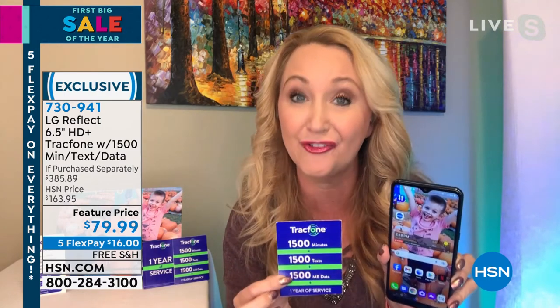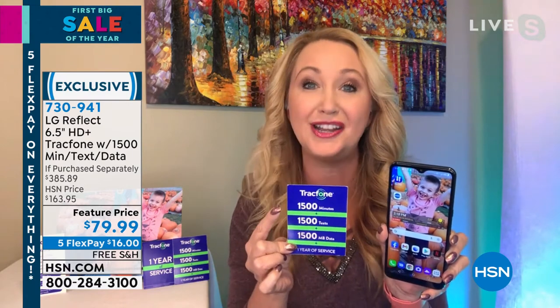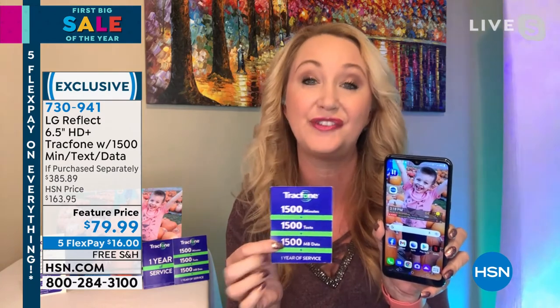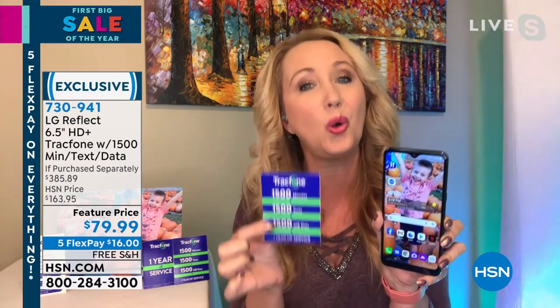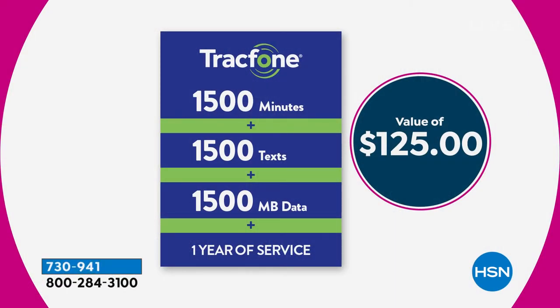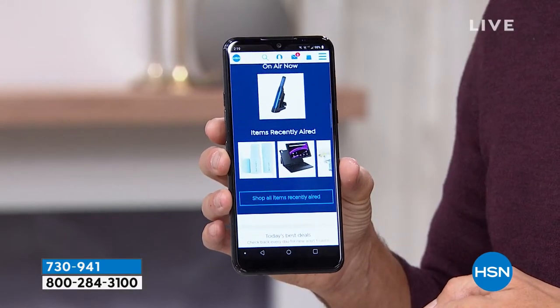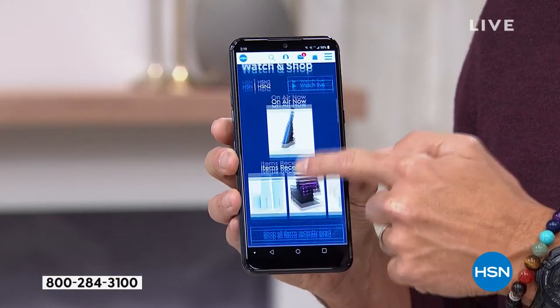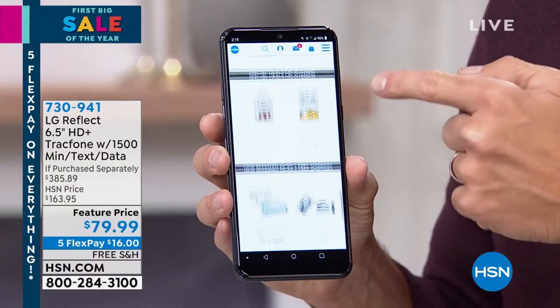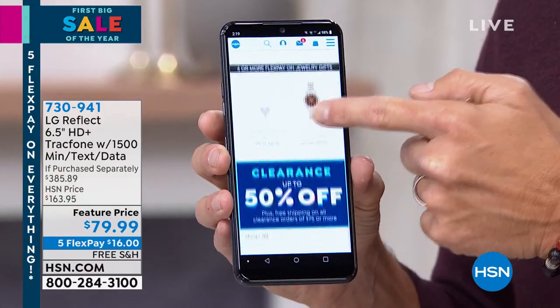It's a sleek, beautiful phone, and the best part is you never have a phone bill. We are loading you up with the largest airtime package we ever do — 1500 minutes of talk, 1500 text messages, and 1500 megabytes of data. You have a whole year to use it. And the best part is you're not leasing this phone — you own it outright. The airtime alone is a $125 value, so to get the phone, the airtime, and a full year of use at this price is a fantastic deal.